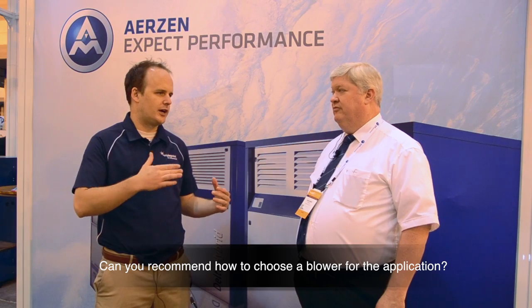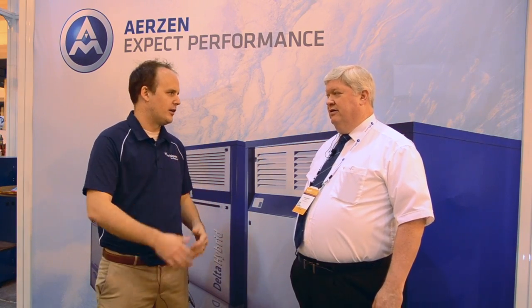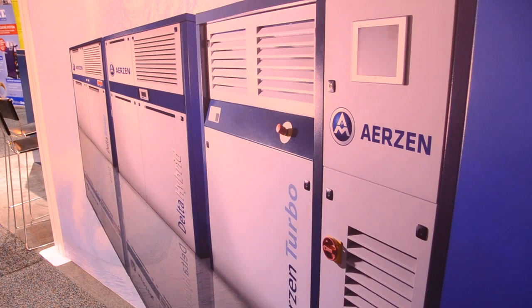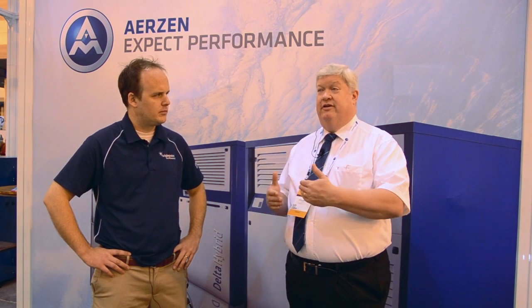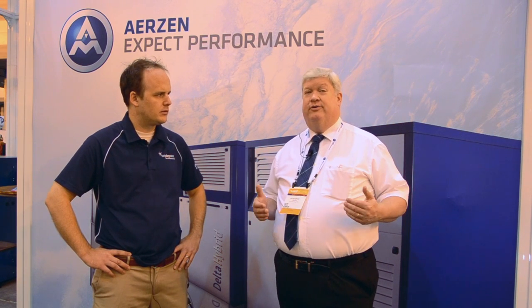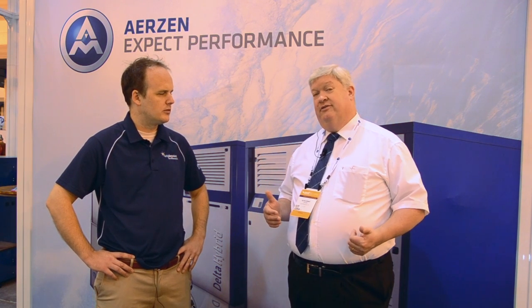So when would you recommend the turbo relative to the PD or the hybrid in terms of airflow and pressure? There is some overlap, but we have to look at how the different blowers perform. The PD and the hybrid are positive displacement, so to vary your flow you use a VFD frequency inverter and you get about a four to one turndown. With turbos you don't get quite as large a turndown — you get about a two to one — so if turndown is the key to the project, you might be looking at one of the two positive displacement styles.